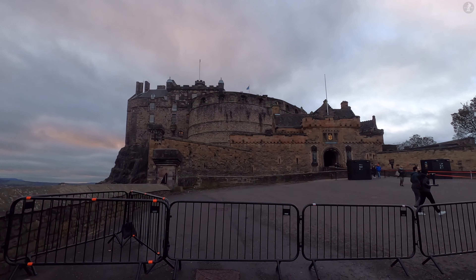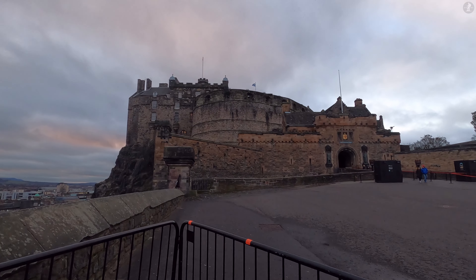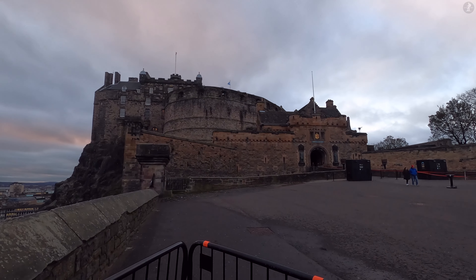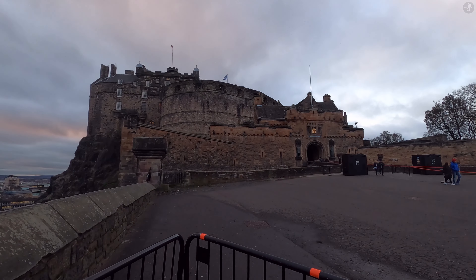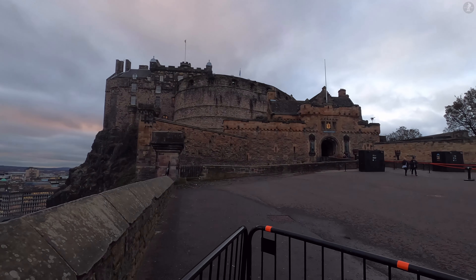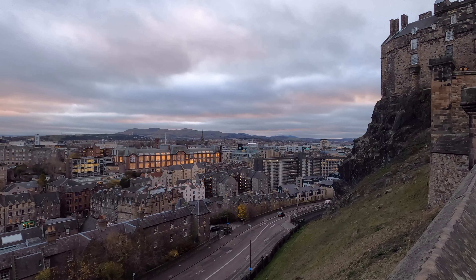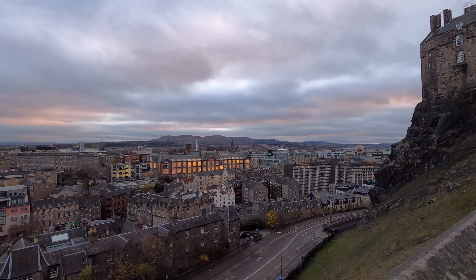I'm of course talking about the Royal Mile, the iconic collection of streets that runs for just over a mile between the Palace of Holyrood House, the King's official residence in Scotland, and this point, Castle Rock, on which there stands the majestic Edinburgh Castle. On this walk we'll take a stroll down the entire length of the Royal Mile, but we begin with Edinburgh Castle, arguably the most important building on the entire Royal Mile.